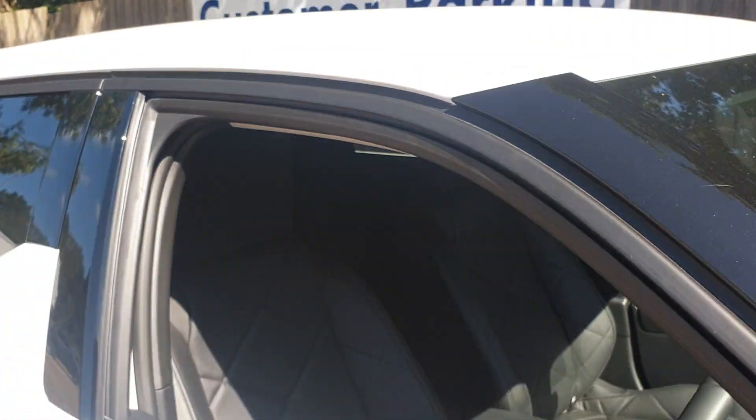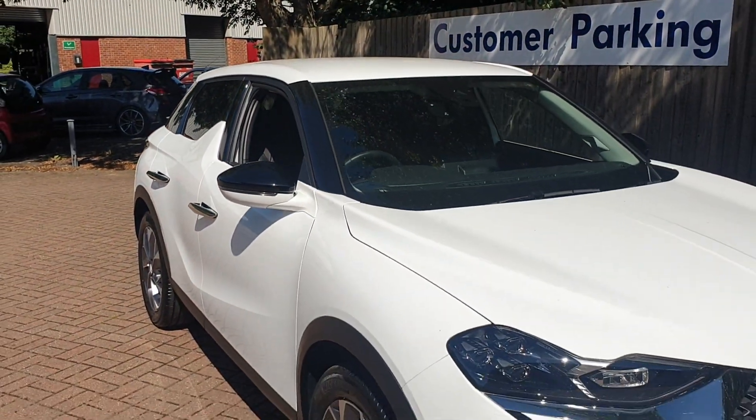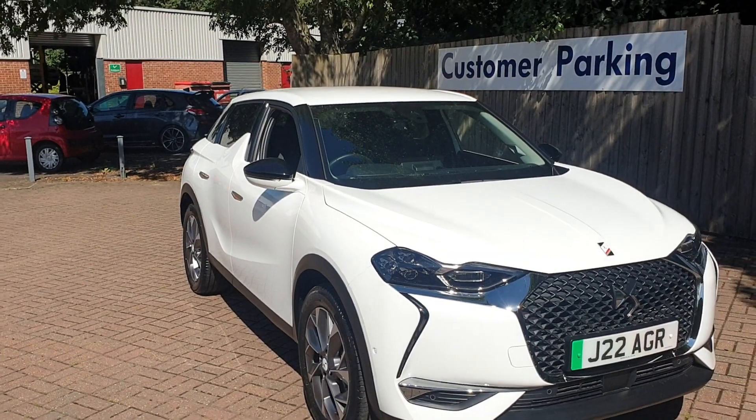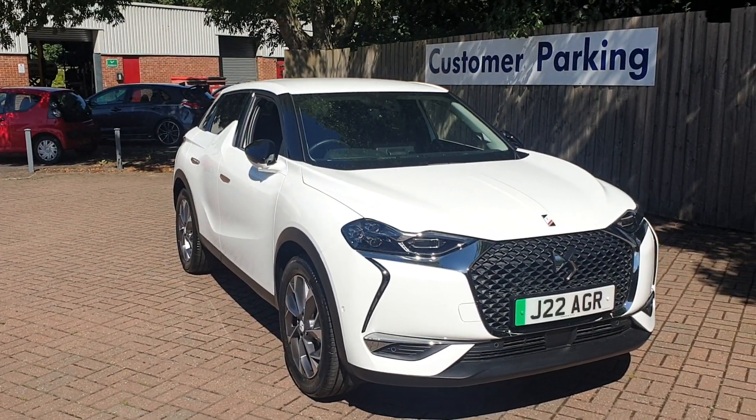If you would like to book a test drive in this vehicle or any other vehicle we have here at Broaddope Approved Used Cars, please contact us on 01227 931 888 and one of our sales team will be looking forward to helping you.